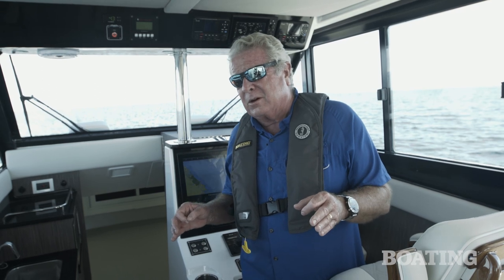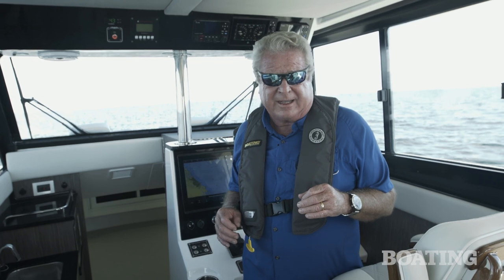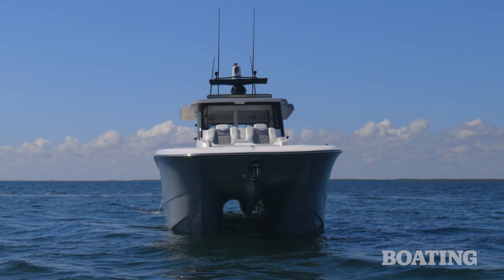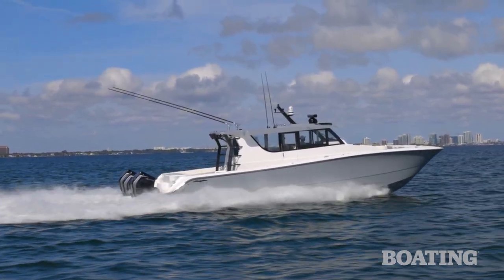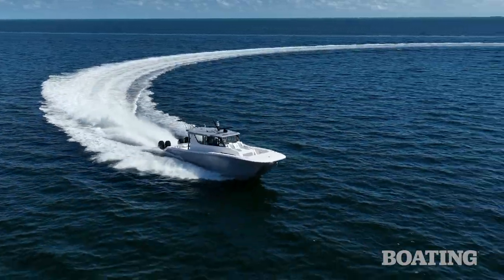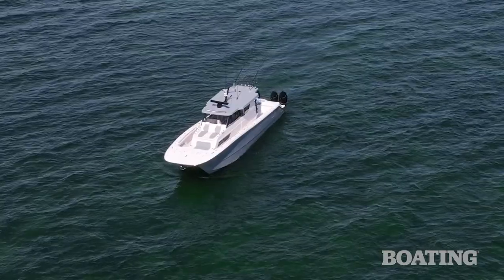The boat performs beautifully on Mercury 450R outboards. It's built on a Morellian-Melvin hybrid semi-asymmetrical hull that's designed to give you a comfortable ride, predictable handling, and tremendous efficiency. The boat tracks well in seas and it's very stable as a platform at rest when you're fishing.